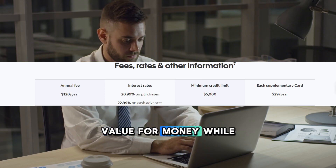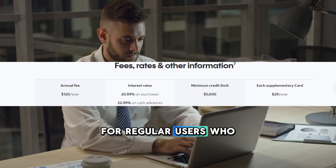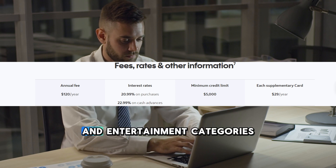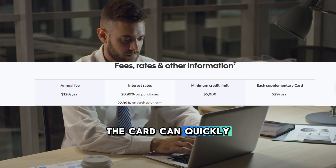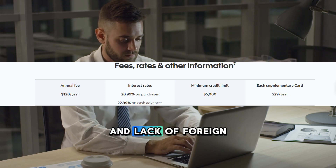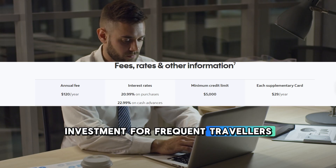Value for money. While the annual fee might seem high at first glance, for regular users who maximize the rewards potential, especially in grocery, dining, and entertainment categories, the card can quickly pay for itself. Additionally, the travel insurance benefits and lack of foreign transaction fees add considerable value, making it a worthwhile investment for frequent travelers.